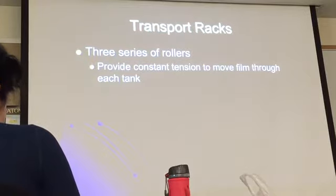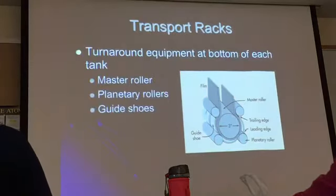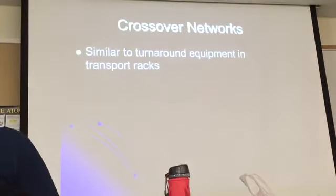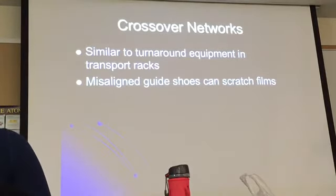Transport rollers provide constant tension to move the film through each tank. The turnaround equipment, or turnaround assembly, is at the bottom of each tank. The crossover network — the turnaround equipment — helps the film move from one tank to the next.